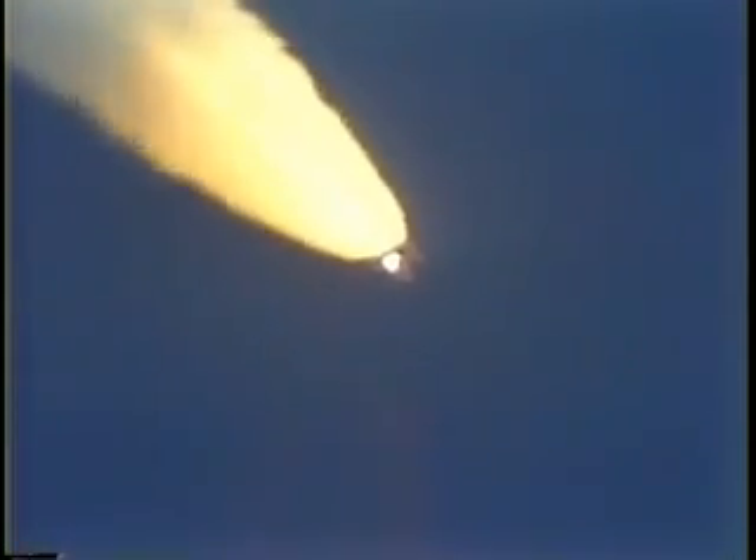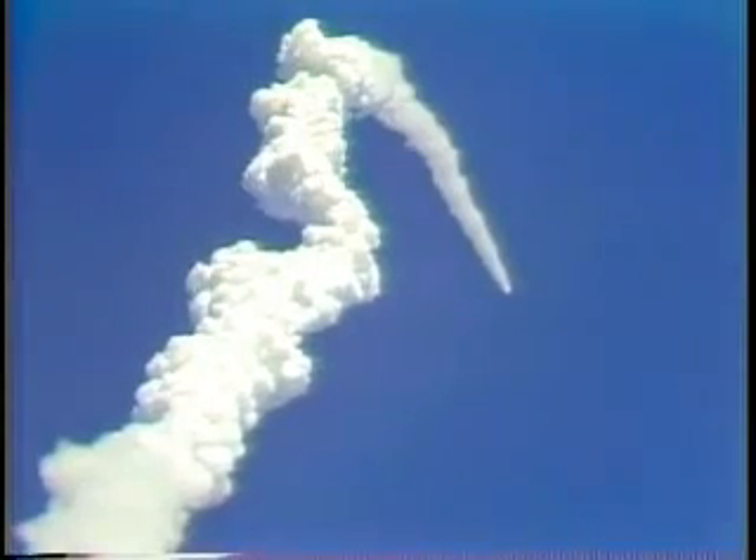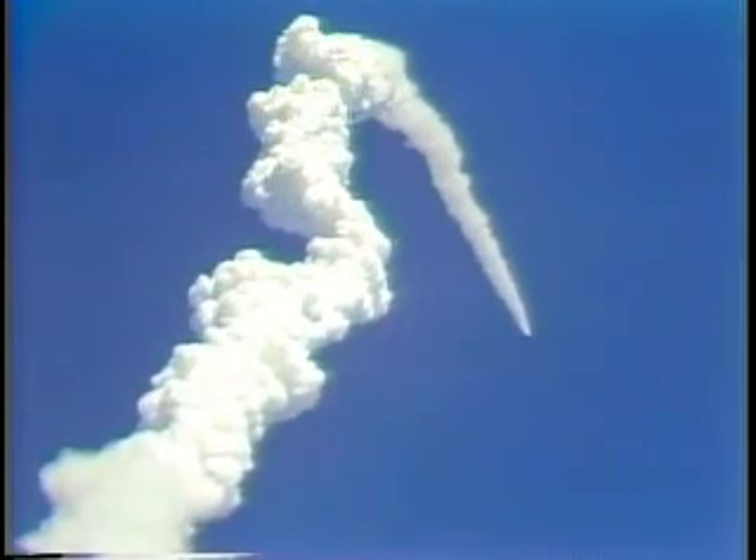Trajectory slightly depressed. No problem, flight dynamics officer reports. Challenger, we see you're slightly depressed, no problem. Velocity 4,100 feet per second, altitude 15 miles, downrange 14 miles. Velocity 5,100 feet per second, 20 miles in altitude, downrange 22 nautical miles.